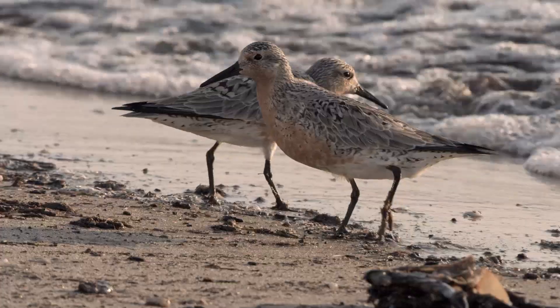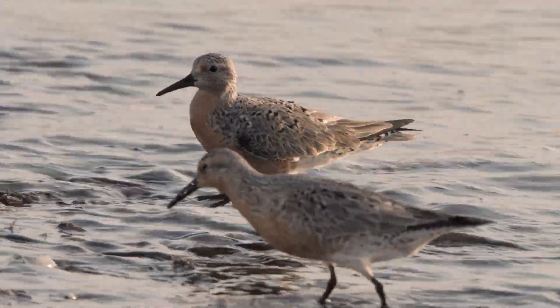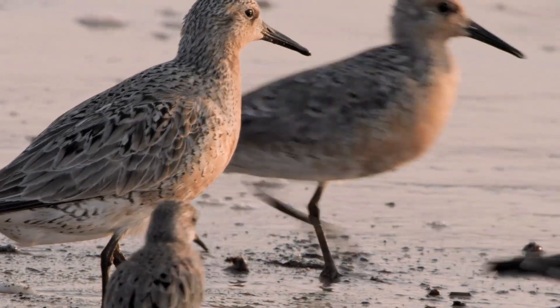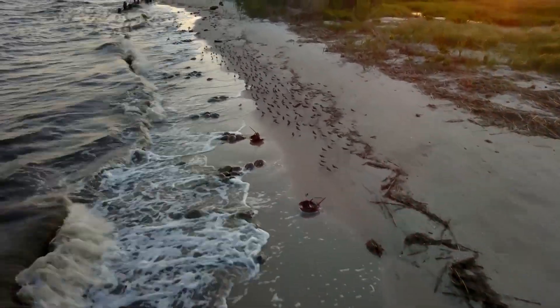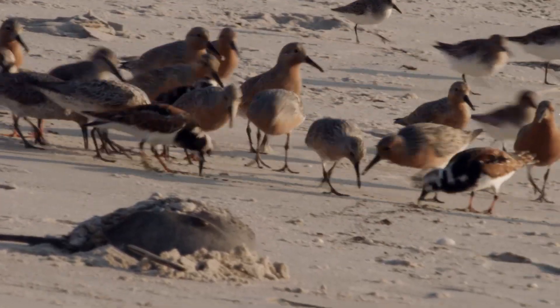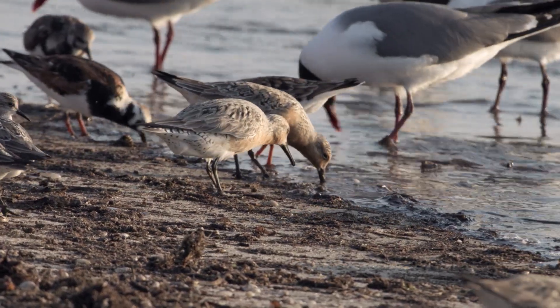These wild birds — in particular the red knot — migrate all the way from the tip of South America to the Arctic Circle. They make one pit stop in Delaware Bay to refuel on the eggs of the horseshoe crab. Now these species are being listed as endangered. They're not making it to the Arctic Circle, and those that do are so thin and underfed that they usually are not breeding.